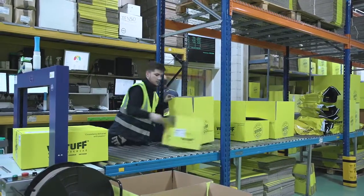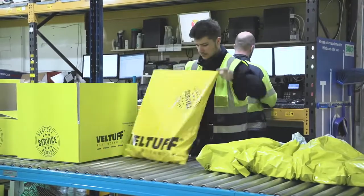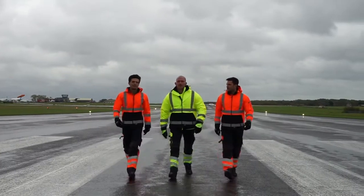MANPACK is a service VELTUF provides where we meticulously pack and coordinate the delivery of orders in individual packages, clearly marking each with the employee's name. Your employees are valuable representatives of your company.